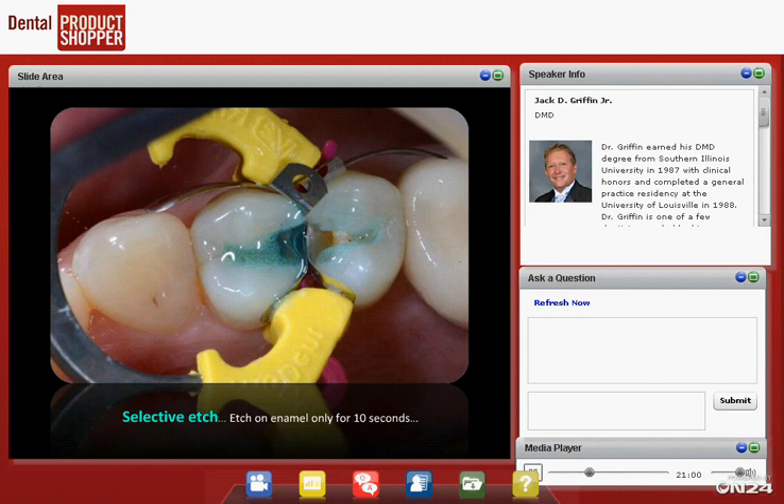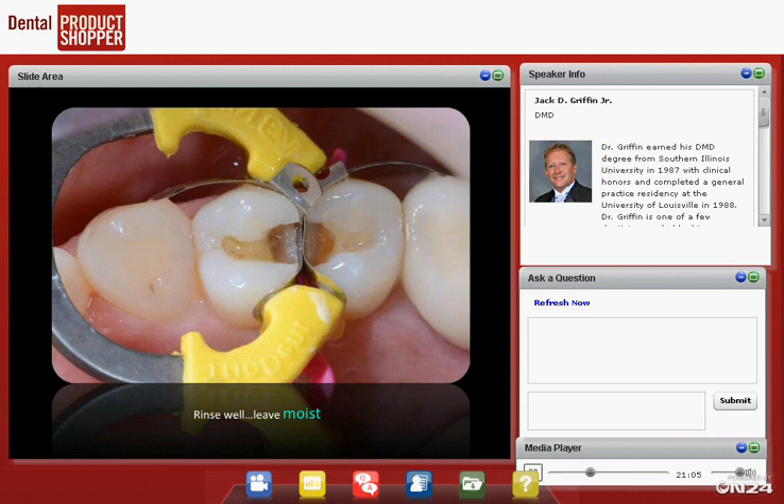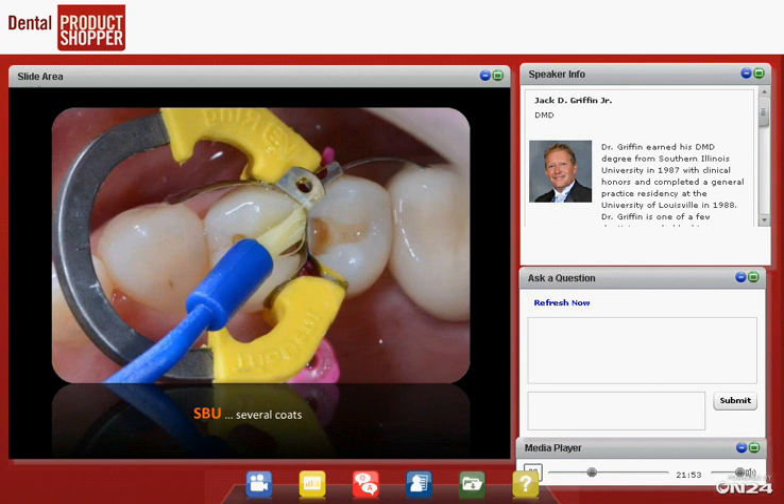We put our etch on the enamel, and as soon as the assistant gets in the mouth we start rinsing — 10 to 12 seconds total. What does moist look like? After we suction and lightly air-blow, there's still moisture — still shiny in the bottom of the boxes and on the dentin. It should look shiny but not pooling. That's what moist means to me. No pooling water; just a shiny surface. We leave it like that before applying the bonding agent.